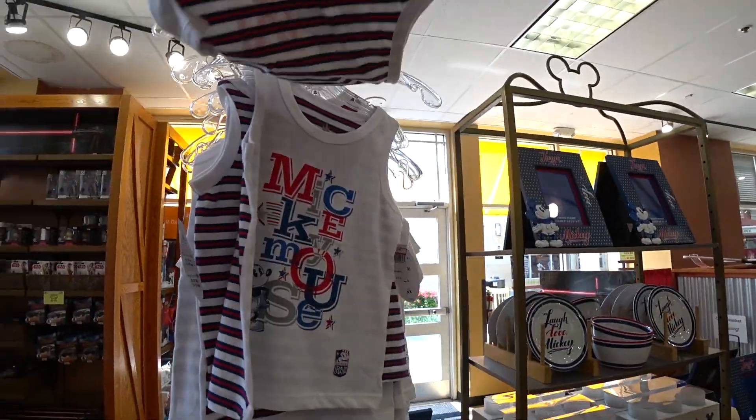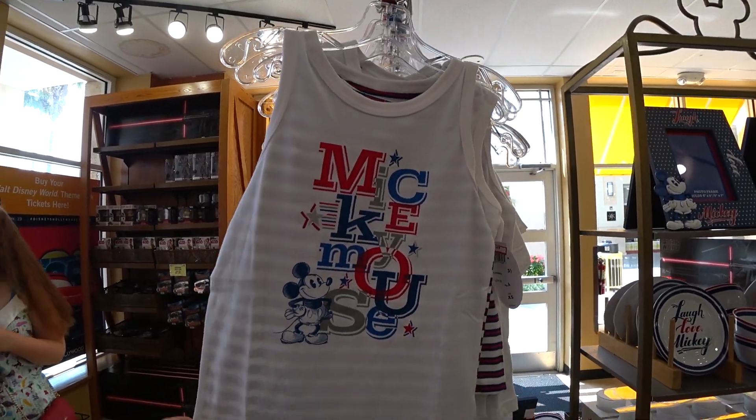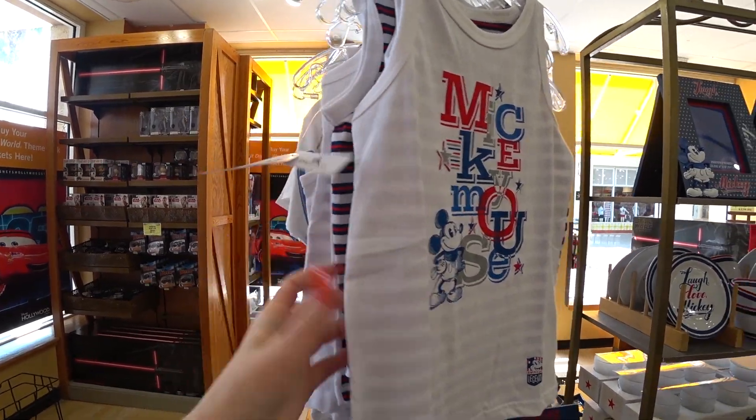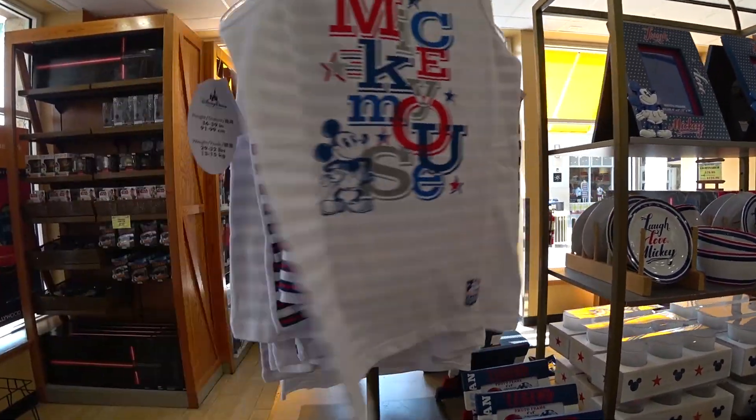Oh, that's new. I'm just walking by so I'll show you guys. It's just a kid's tank top. It says Mickey Mouse, but it's the patriotic Americana from last year, I believe, and it's $9.99 instead of $25. That's cheap.